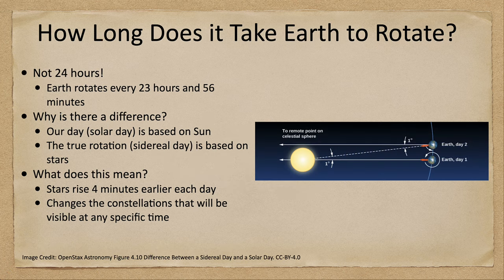How long does it take the Earth to rotate? We find out that it does not take 24 hours to rotate around the Earth's axis once. It actually is very close to that — it is 23 hours and 56 minutes, off by about 4 minutes.